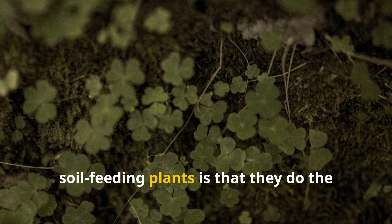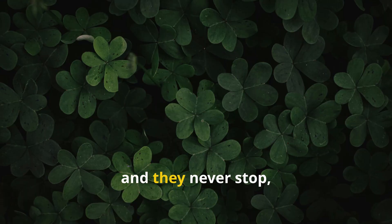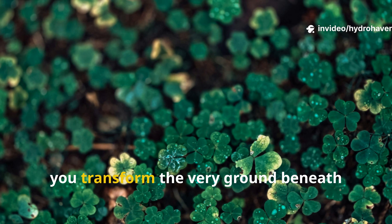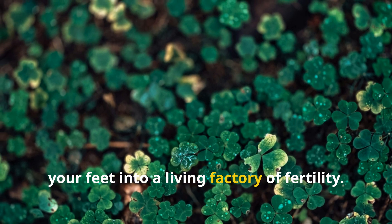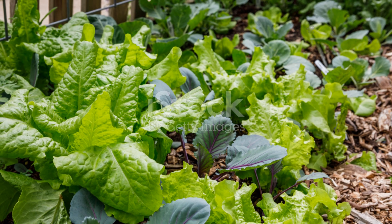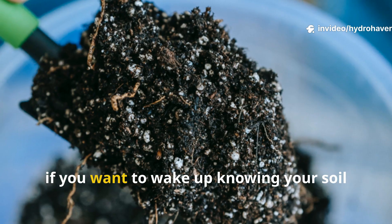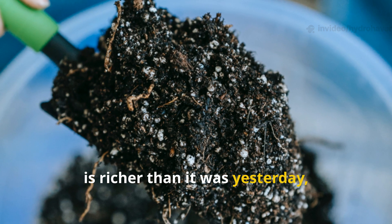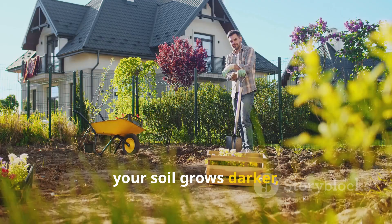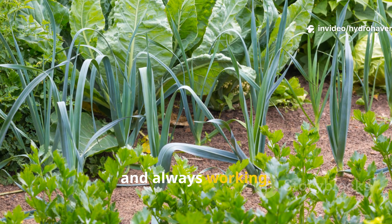The secret of clover and similar soil feeding plants is that they do the work for you — they enrich, they protect, they fertilize, and they never stop, not even at night. By weaving them into your beds, orchards, or paths, you transform the very ground beneath your feet into a living factory of fertility. If you want your garden to thrive with less effort, if you want to wake up knowing your soil is richer than it was yesterday, then bring clover into your system. Watch as your crops grow stronger, your soil grows darker, and your labor grows lighter. This is gardening the way nature intended — alive, regenerative, and always working.